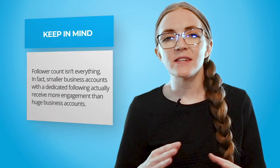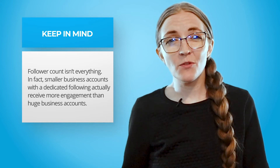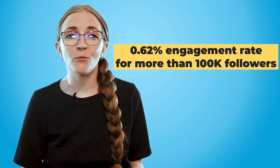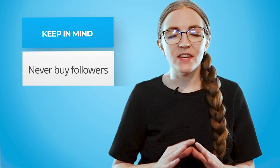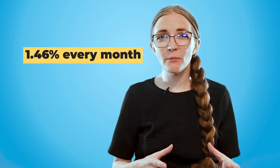Here are a few pro tips to keep in mind: follower count isn't everything. Small business accounts with a dedicated following actually receive more engagement than huge business accounts. An Instagram business account with fewer than 10,000 followers sees an average 1.5% engagement rate, but that drops to 0.62% for a business account with more than 100,000 followers. It's better to have a small, dedicated, engaged customer base than millions of followers. And never buy followers — it's against Instagram's terms of service, could get your account disabled, and those accounts are most likely robots. The average Instagram business account sees follower growth of just 1.46% every month.